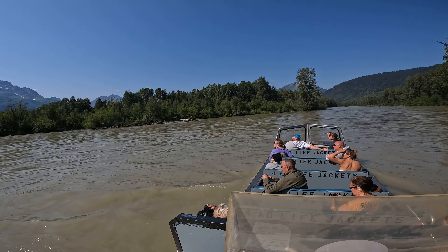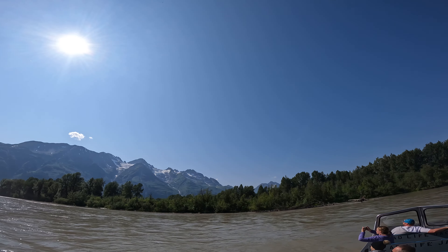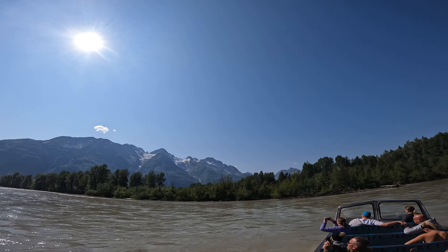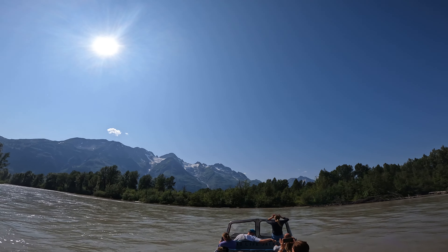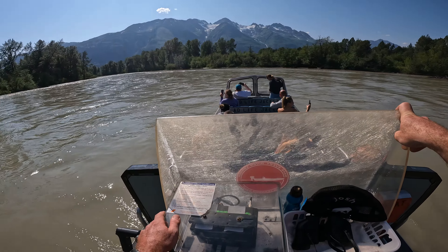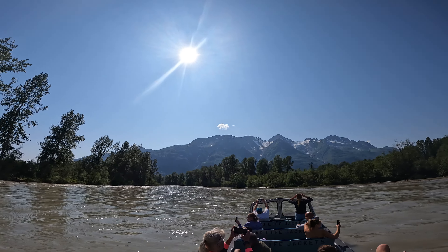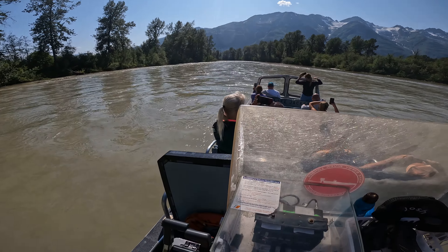Those are the Four Winds Glaciers and you can see all the snow and the ice running down the mountain, carving down the mountainside. If you want to stand up, stand up briefly — I'm gonna have a drink of water here.